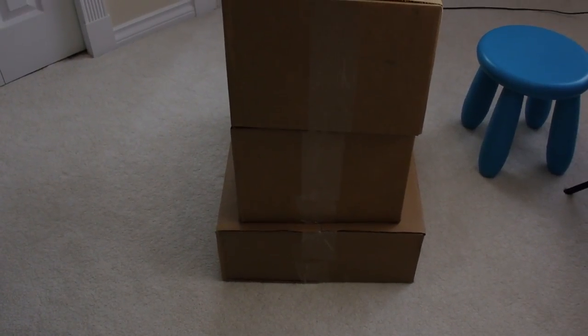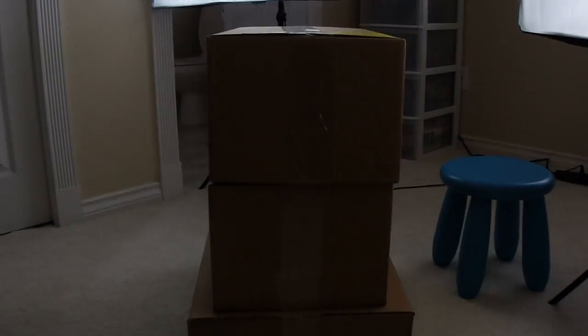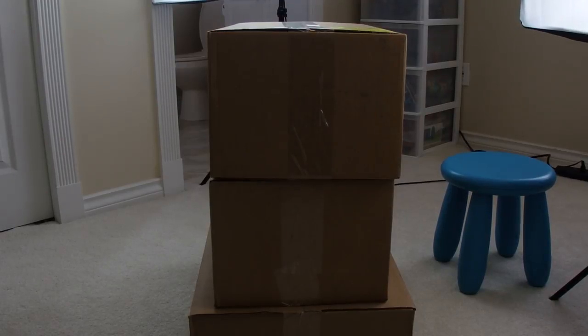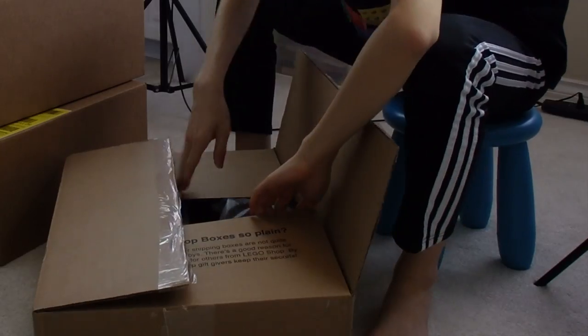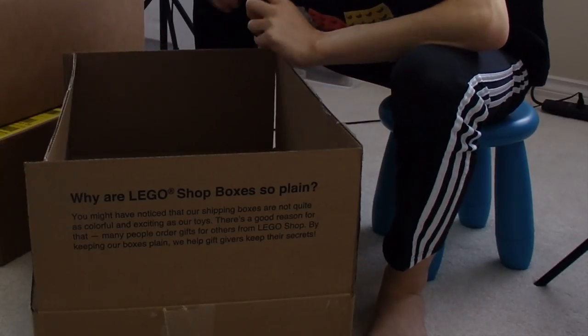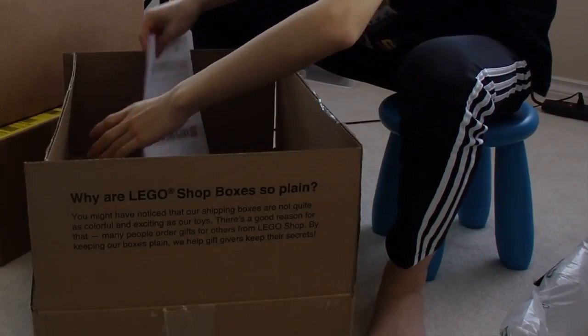Look at this — three big parcels. This is like the main highlight of the video. Let's see what we've got in here. I sound exhausted, because I actually am — I pushed a super heavy shelf all the way to my house and it was very painful. But I've got my trusty exacto. Let's get this one out of the way first. This one is a special one.